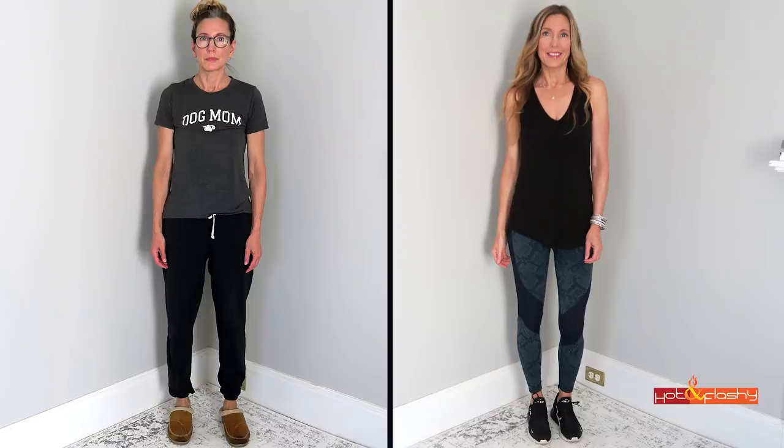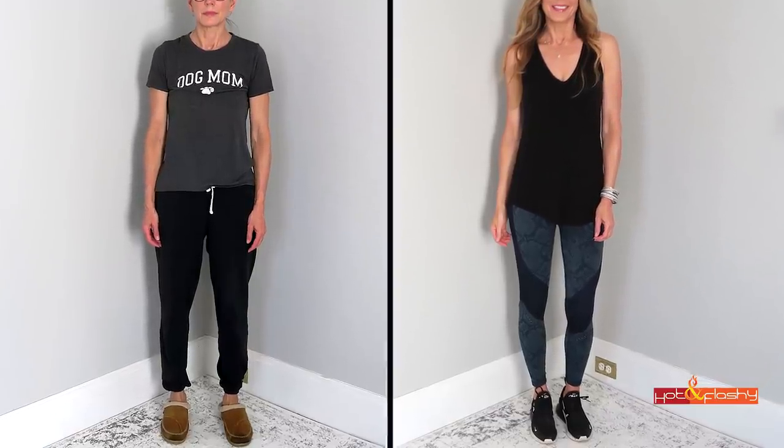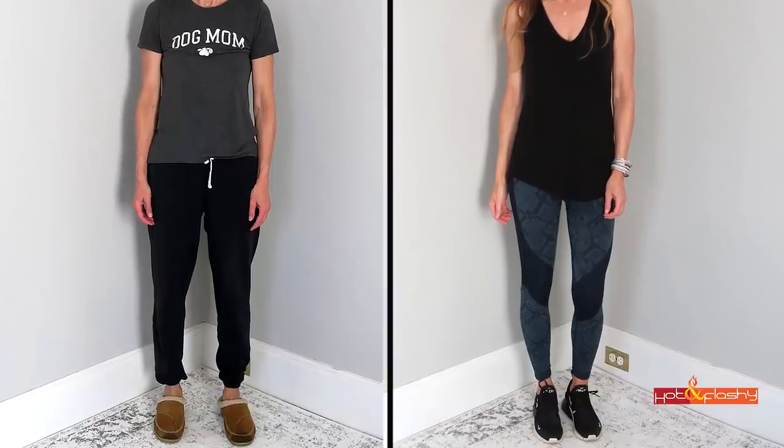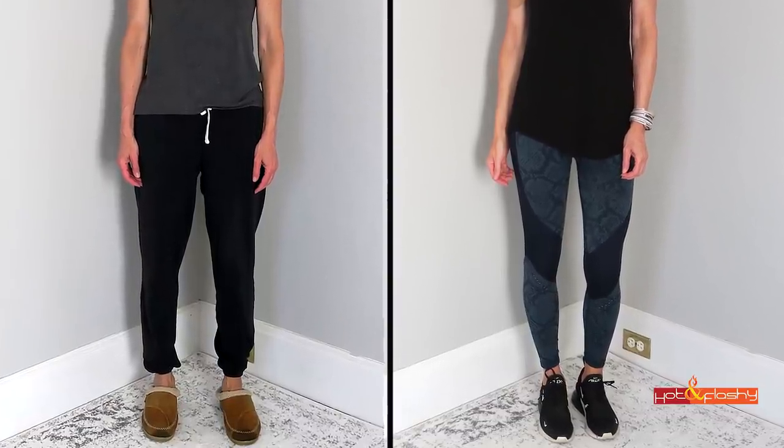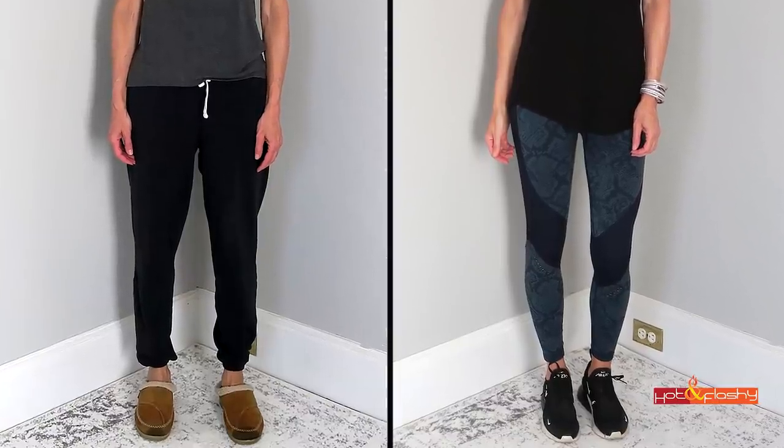The last step is the outfit. In my before look I'm wearing a dog mom t-shirt, sweatpants, and slippers. I can take that up a notch while still staying in cozy athleisure wear. I swapped out the sweatpants for a great pair of leggings — I love these because the snake print is so modern and cool, and the solid colored panels give your legs nice shape. The combination of the snake print and solid panels gives them an elevated look for a super cozy pant.